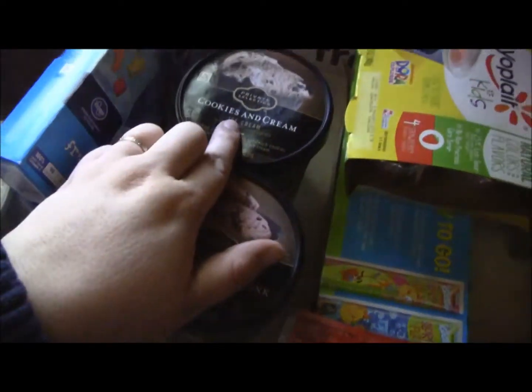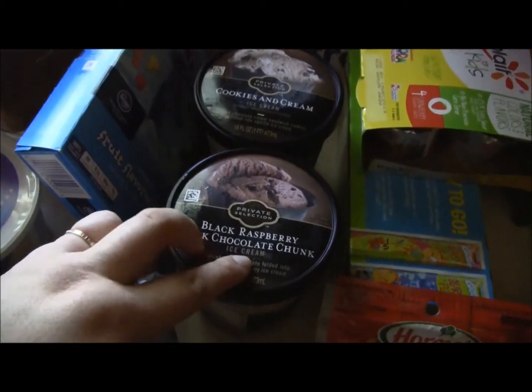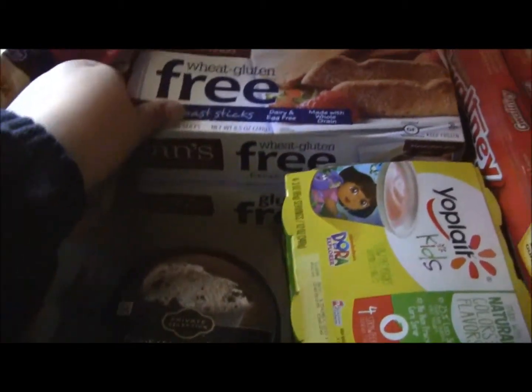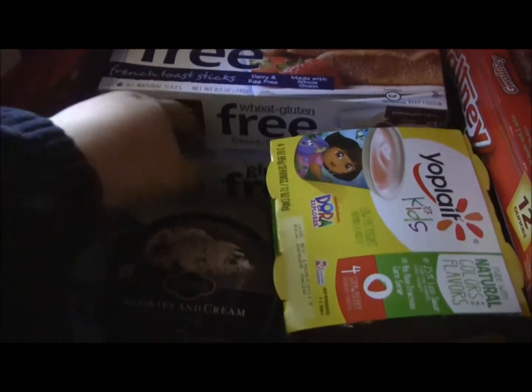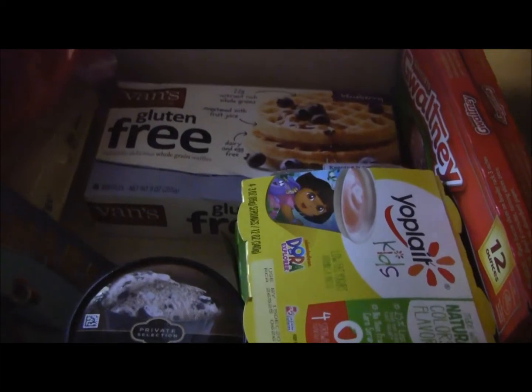I got the cookies and cream ice cream for my husband, and then the black raspberry and dark chocolate chunk one for the kids and me. I got the Vans gluten-free french toast sticks — I really like those — and the Vans gluten-free blueberry waffles.